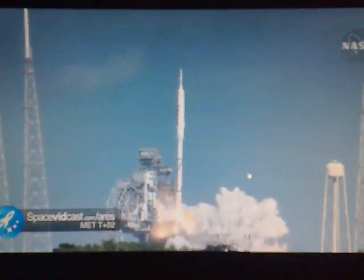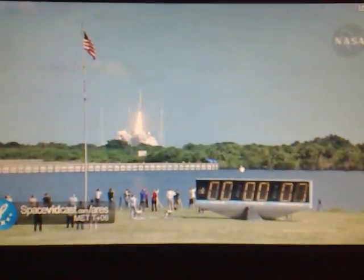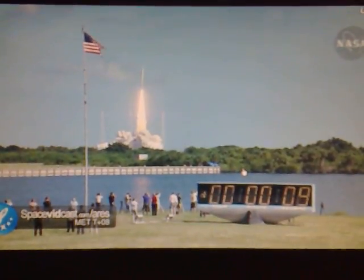Ignition and liftoff of Ares-1X, testing concepts for the future of new rocket design.